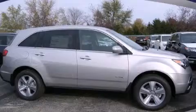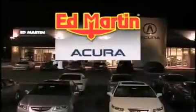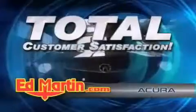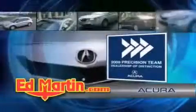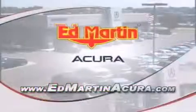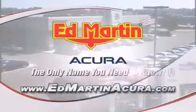Stop by today and test-drive this automobile for yourself. Ed Martin Acura is Indiana's number one volume Acura dealer for a reason: total customer satisfaction. We are Indiana's only Acura Precision Team winner — number one in customer satisfaction, number one in sales volume. Log on to EdMartinAcura.com today, the only name you need to know.